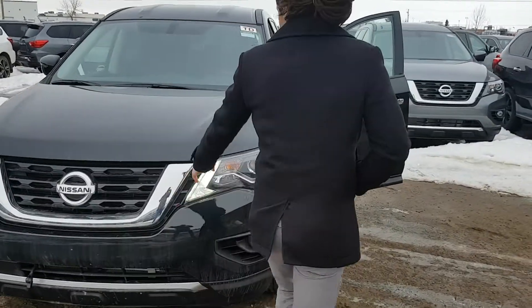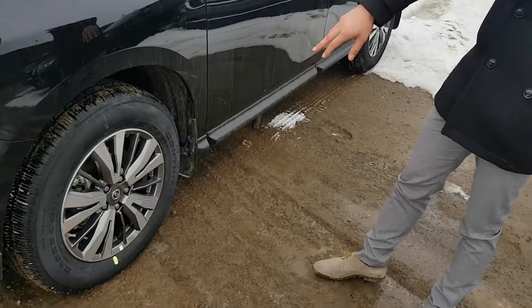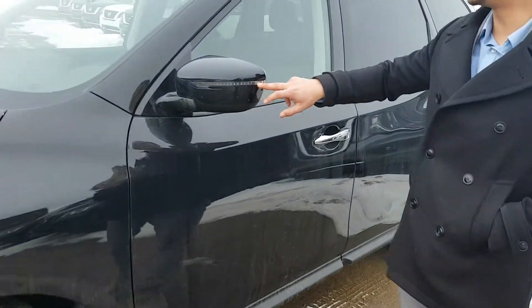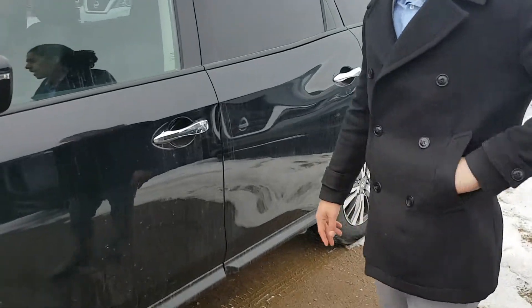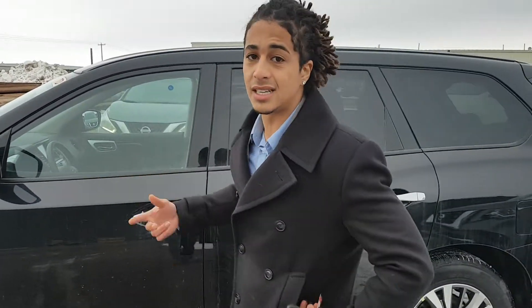Beautiful LED daytime running lights on this one. You do have aluminum alloys, very stylish indeed. You do have the LED turn indicator as well. As you can see, there is no physical key, so when you jump inside, it is push-to-start ignition.